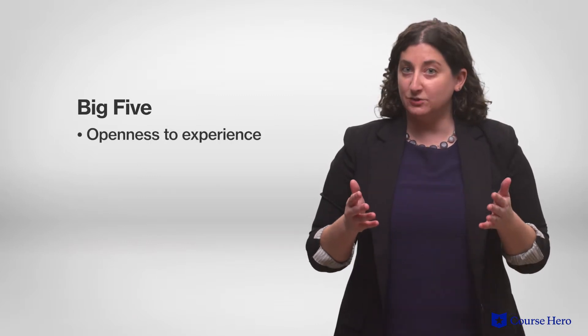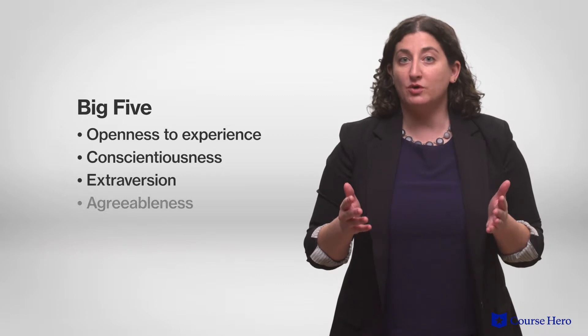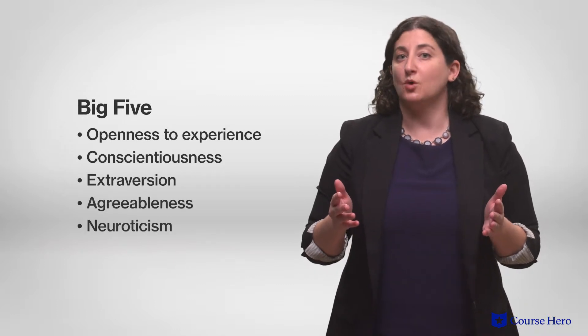Of all the different trait theories of personality, the five-factor model has the strongest research support. These are often referred to as the Big Five: openness to experience, conscientiousness, extroversion, agreeableness, and neuroticism — or OCEAN.